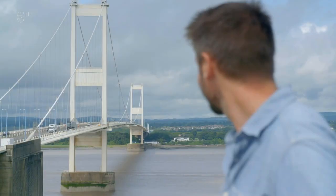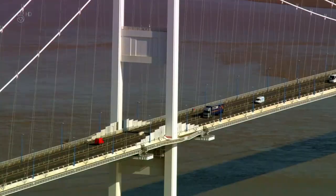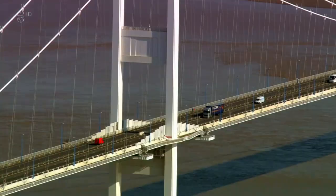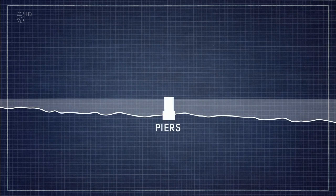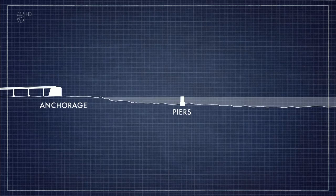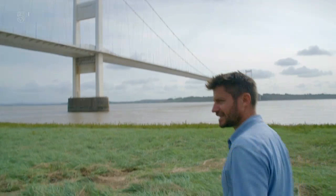To design this suspension bridge, two large engineering firms were employed, each with their own area of responsibility. Mott Hay and Anderson would be in charge of the substructure — the bridge's foundations, including the piers and the anchorages — whilst Freeman Fox and Partners would be responsible for the superstructure: the steel towers, cables, and the deck. The challenges of constructing a bridge here across the Severn Estuary would test both companies to the limits of their ingenuity and engineering prowess.